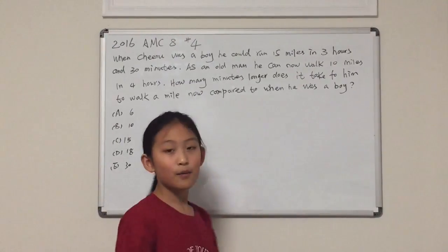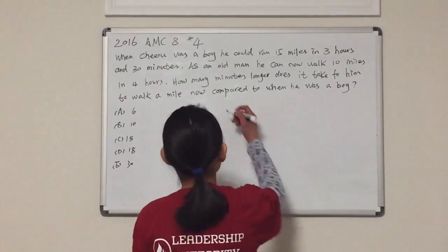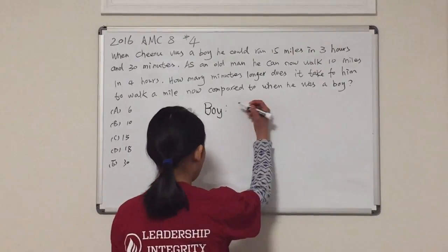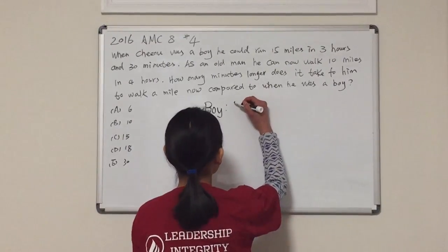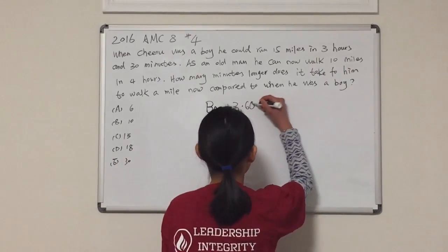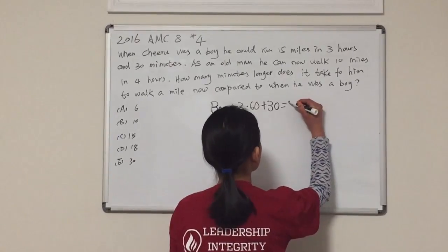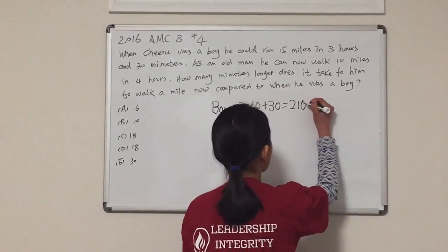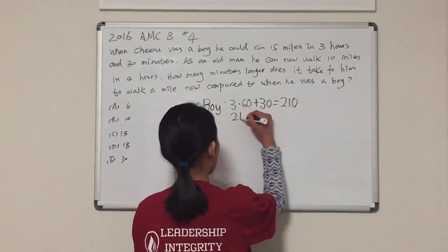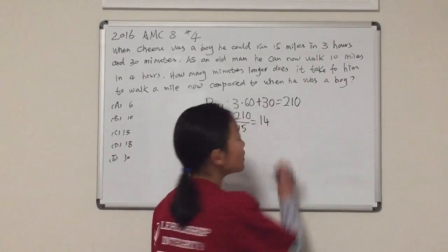First, let's figure out how many minutes per mile it takes him as a boy. As a boy, the equation for us to solve that would be 3 times 60 plus 30, and that is equal to 210. Now, let's divide that by 15. 210 divided by 15 equals 14.